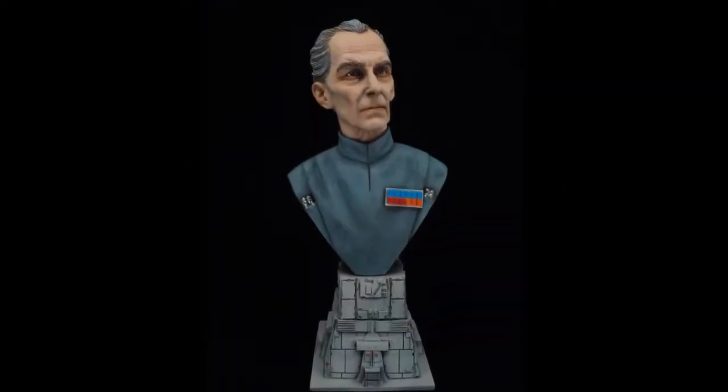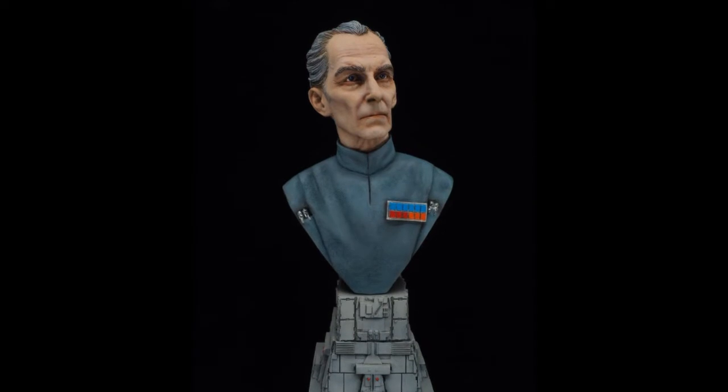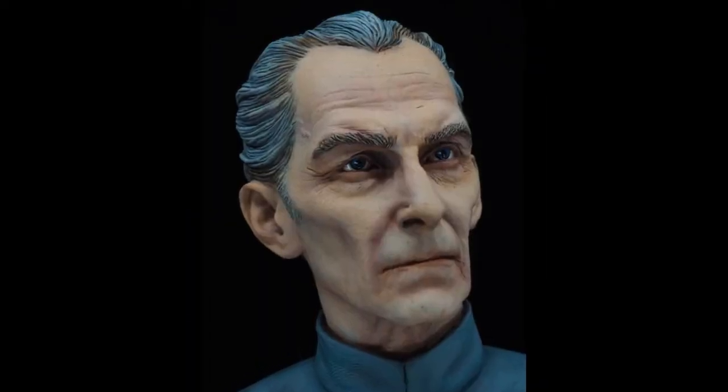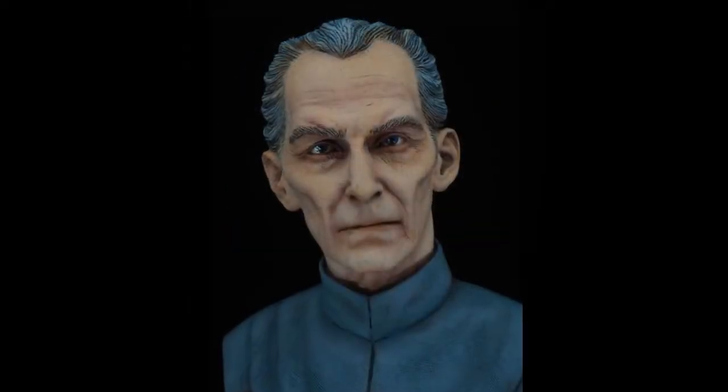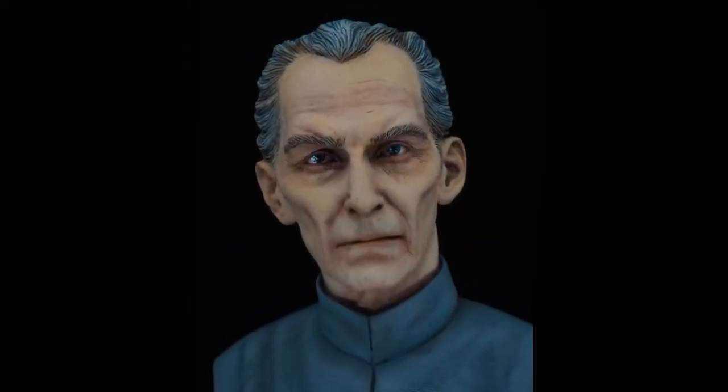Ross's final entry is in MONMH12 busts. This is Grand Moff Tarkin, sculpted by Jeff Yeager and produced by Gilman Productions, painted with Golden fluid acrylics.